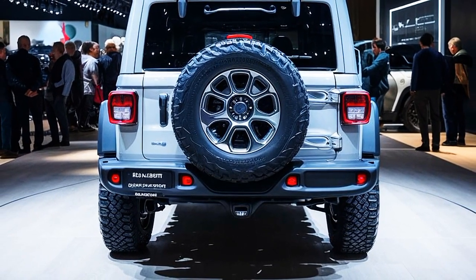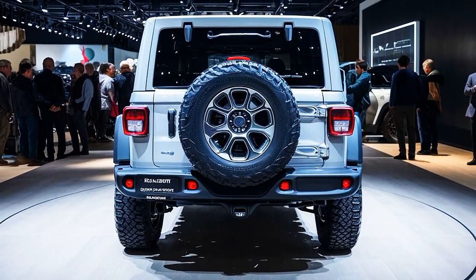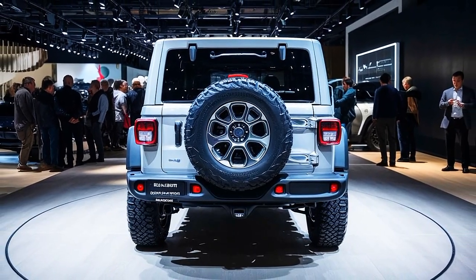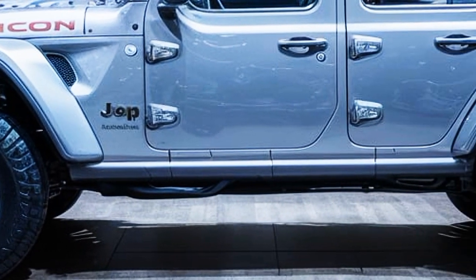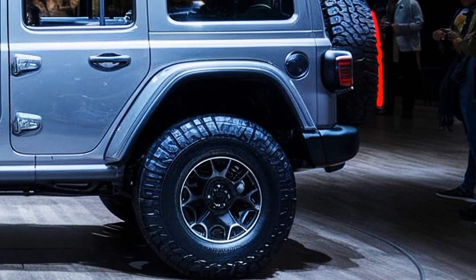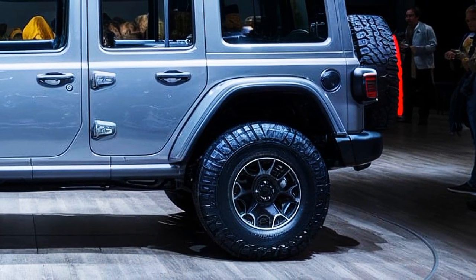The Rubicon's true strength lies in its off-road capabilities. With its advanced four-wheel-drive system, locking differentials, and electronic sway bar disconnect, this vehicle is built to conquer the toughest trails. The Rubicon's ground clearance and impressive approach and departure angles make it a top choice for serious off-roaders.